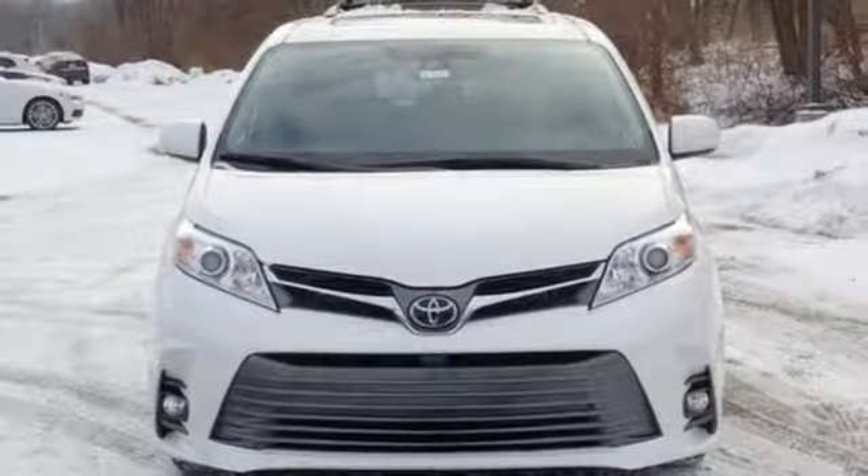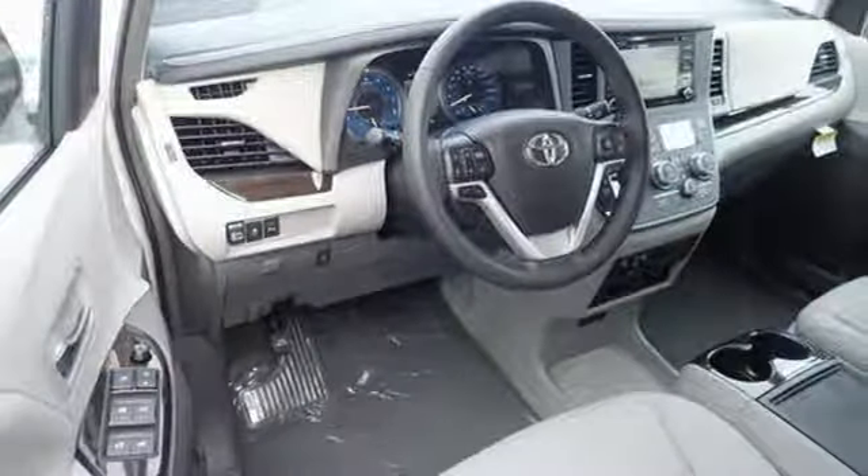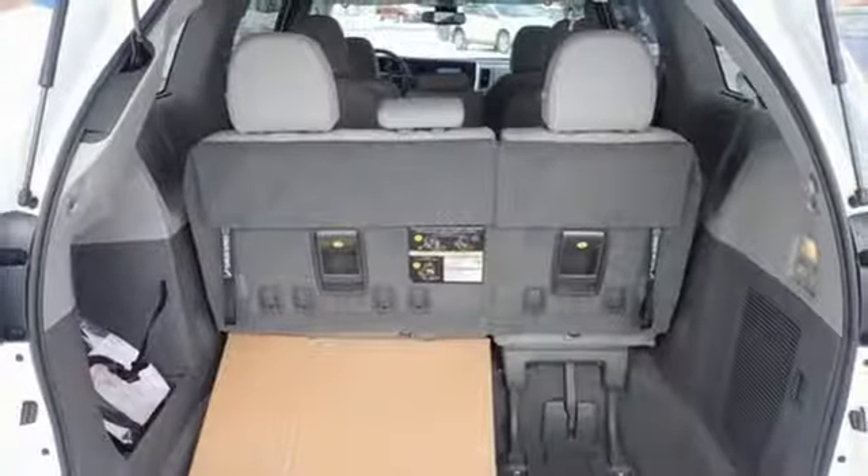V6 engine, power sliding and tilting sunroof, gas pressurized shocks, and automatic transmission.